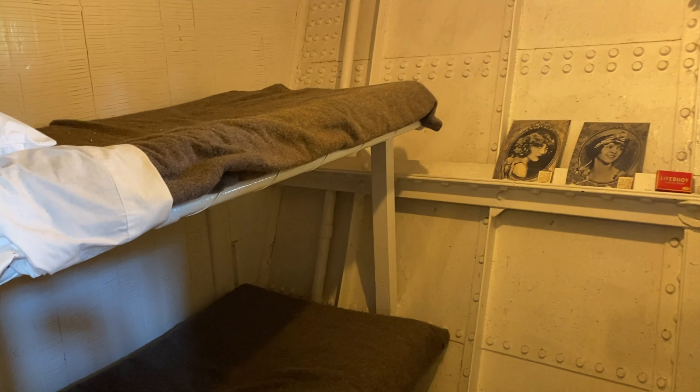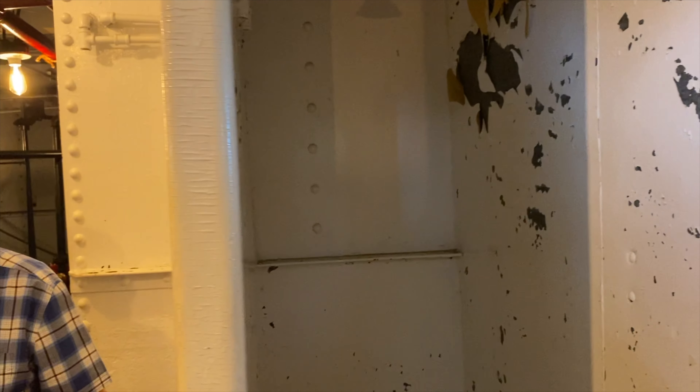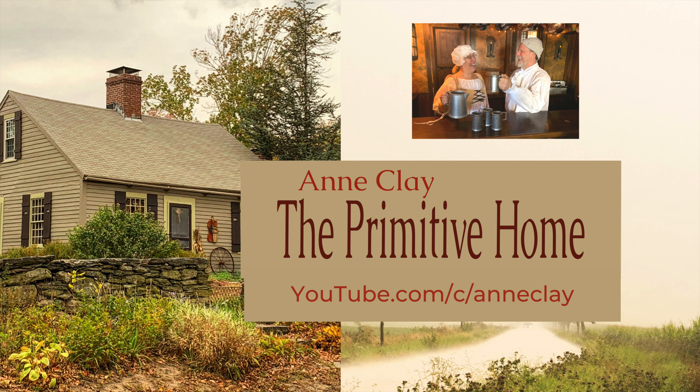But as we all know, it took a lot of people to operate a ship like this. Let's take a look at the behind-the-scenes operation in the kitchen and in the room where the crew would have resided.